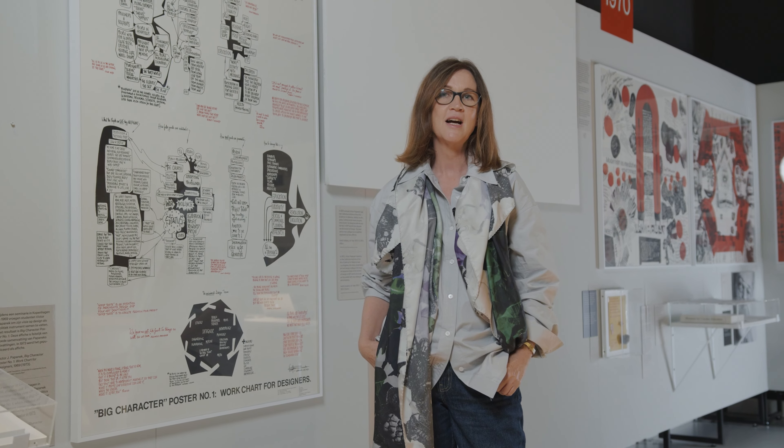I'm Alison Clarke, the director of the Papanak Foundation at the University of Applied Arts, Vienna, and professor of design history, co-curator of the exhibition Victor Papanak: The Politics of Design.